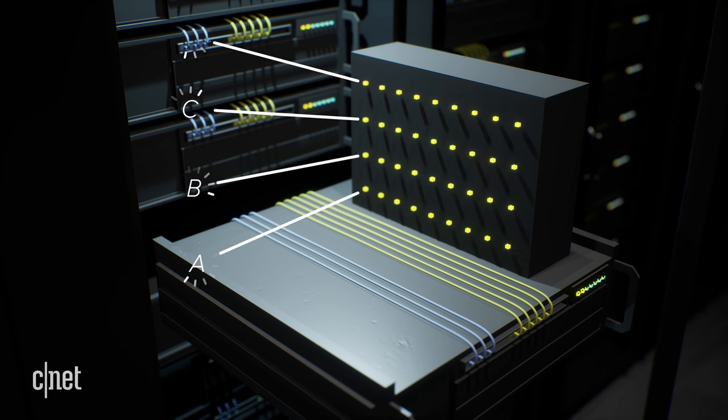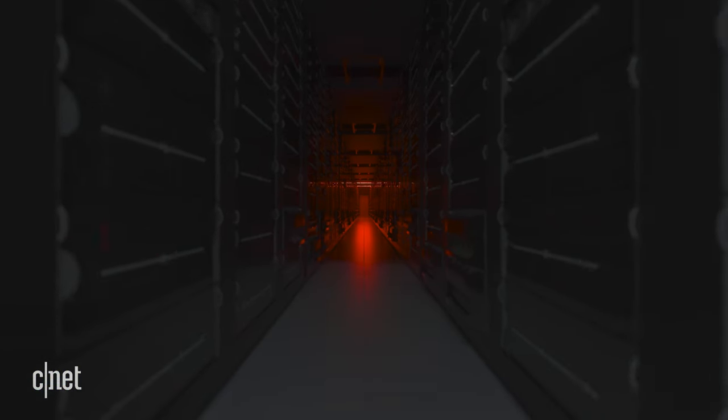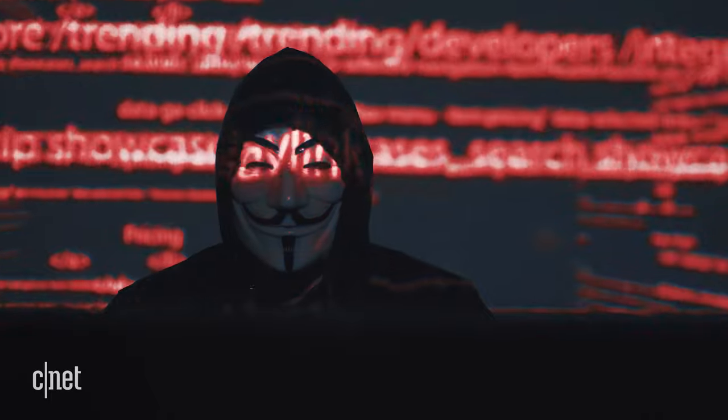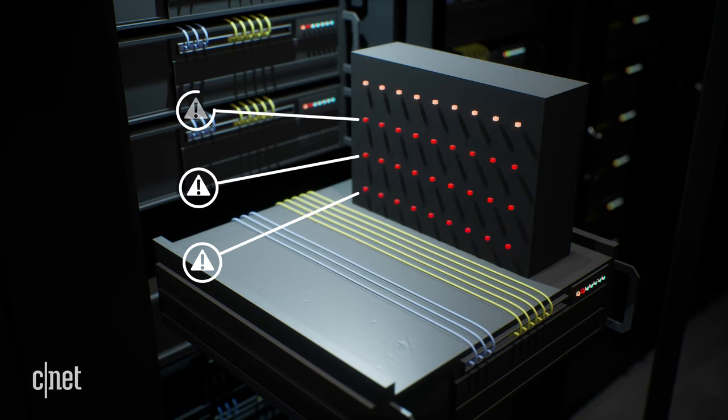Will a slowdown happen guaranteed if another site on your server gets a lot of traffic? Not necessarily, but it's possible. It's going to depend on the server resources. Shared servers can also run into security risks. If one site on the server is compromised, that could have an effect on your site.